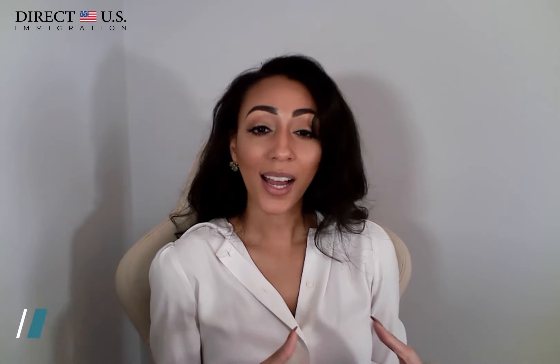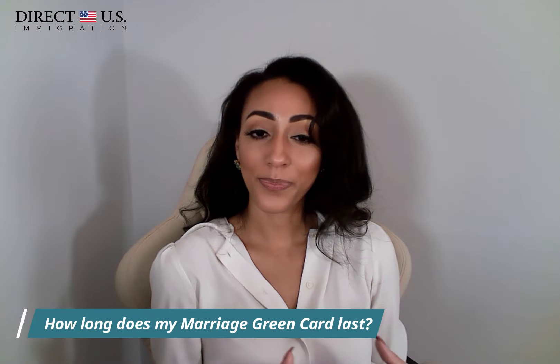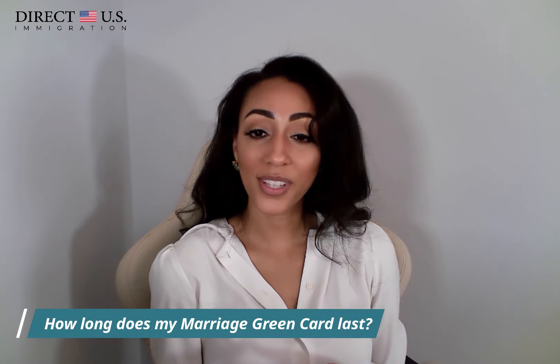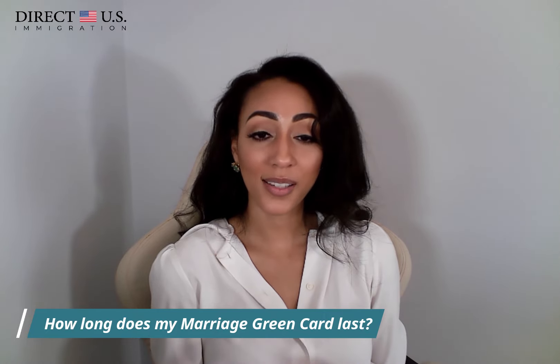Another common question is: how long is my marriage-based green card valid for? The CR1 visa lasts for two years. Within 90 days prior to the visa's expiration, and if still married to the U.S. citizen, you and your spouse will jointly file form I-751, the petition to remove conditions, in order to move to an IR-1 visa. IR-1 visas are valid for 10 years — it is the 10-year green card, and it can be renewed indefinitely or until the foreign spouse can apply for U.S. citizenship, so long as you maintain ties to the U.S. and intend to remain as a permanent resident.